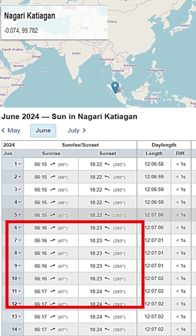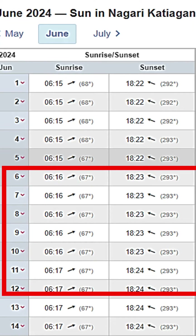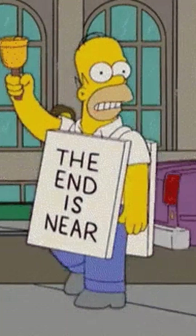In the month of June, the Sun rises from 67 degrees and sets at 293 degrees — again 23 degrees off. Does this ring any bell?